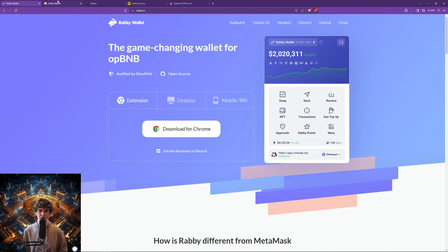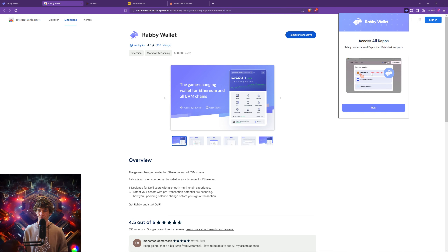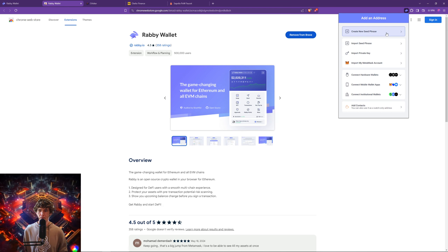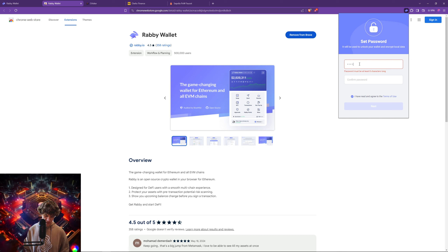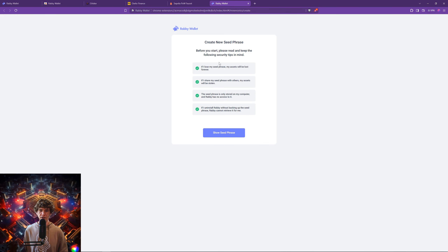So we'll download this wallet. We're downloading and it's installing — there we go, we got our Rabby wallet. Now you want to give it access. This is self-custodial, meaning your private keys. Right here, we will add an address and it says 'create new seed phrase,' which means you're creating a new wallet. We're just going to type 'test wallet' as the password and there you go.